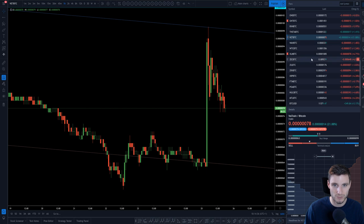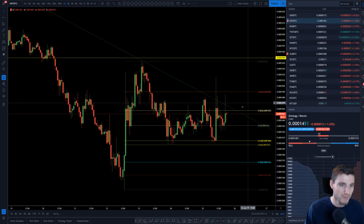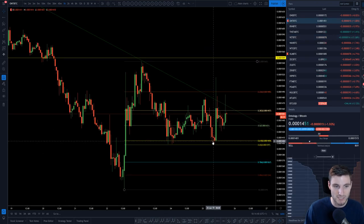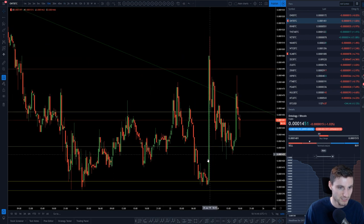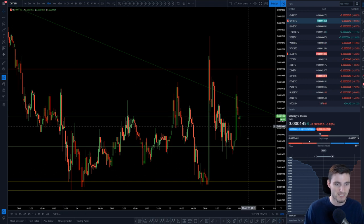Then on the likewise, Ontology has held itself a little bit better. Ontology had that 0.618 pump, moving down and then another pump. This was all in today — you see that move up, give it all pretty much back, before a secondary move up.